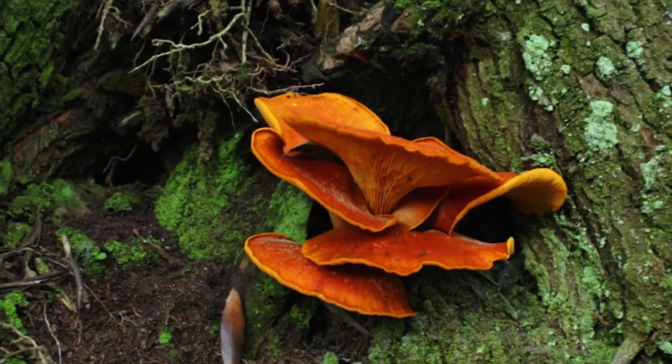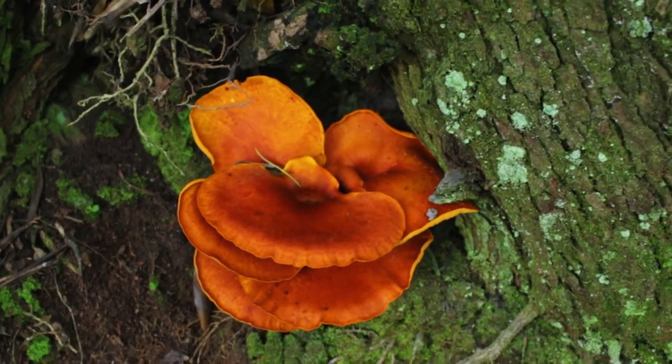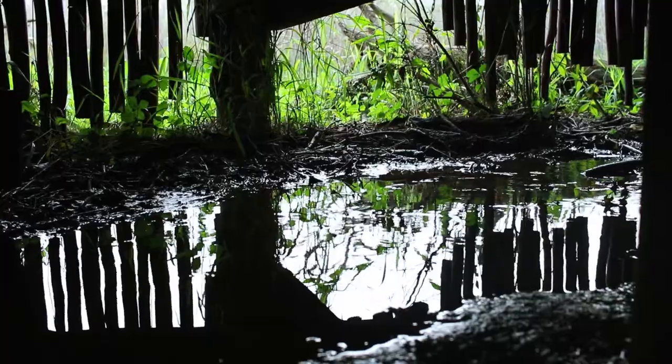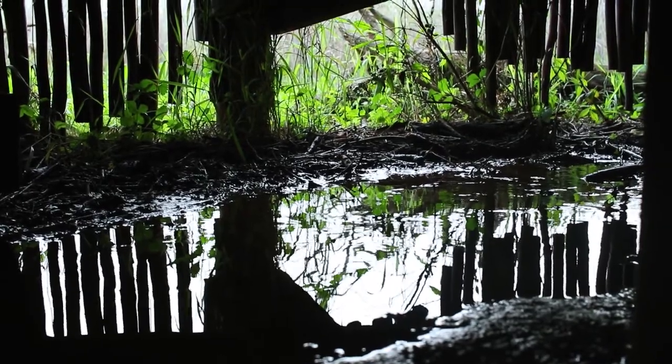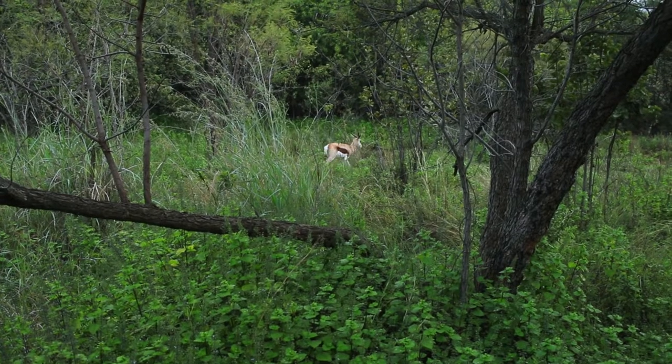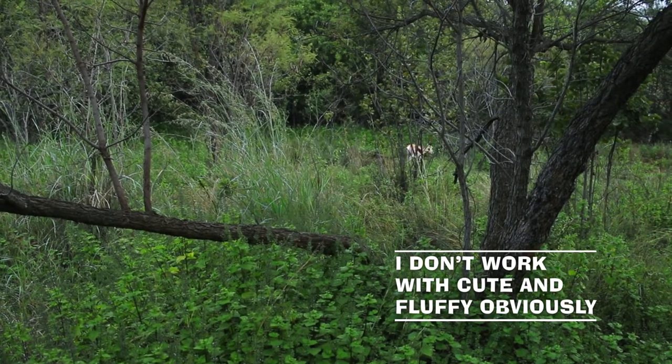Here we've got an orange bracket fungi growing from the base of this tree. And right next to me is a small little spring bug strolling through the felt.